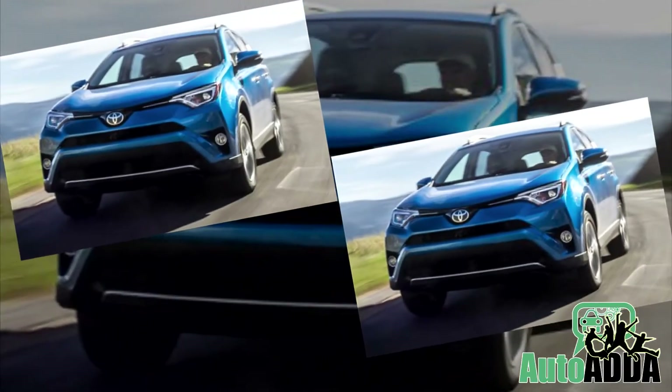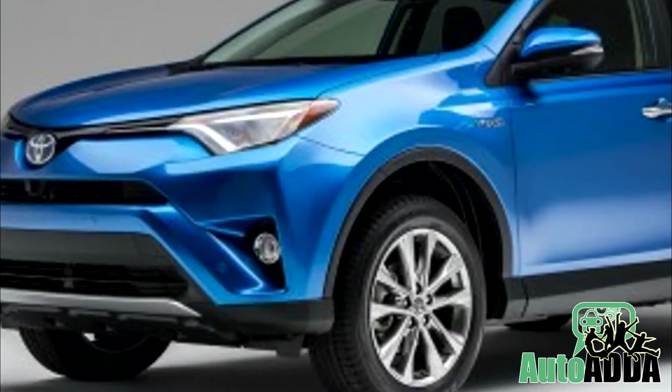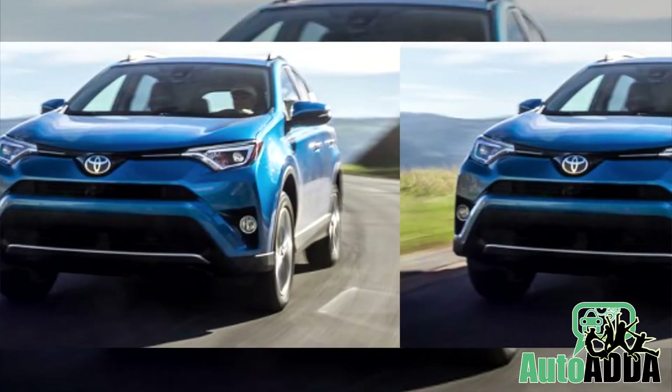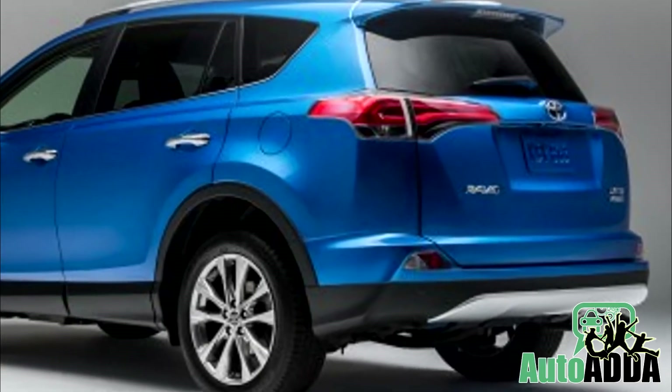Working out on the amendments carried, the front face here is revamped, whereas the grille is now more slender in posture and headlamps get shrunken to a smaller size. In fact, the alterations are also carried out at the rear with regards to a new bumper, rocker panels and lifted tailgate.